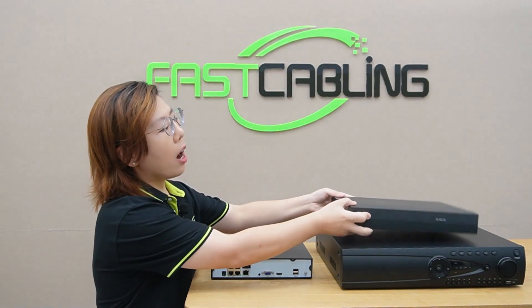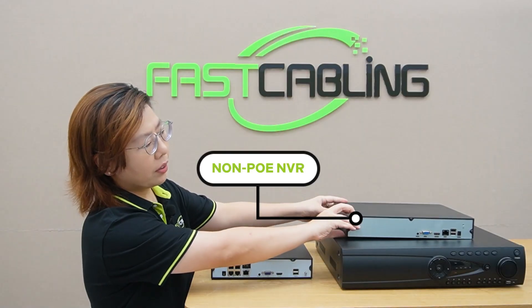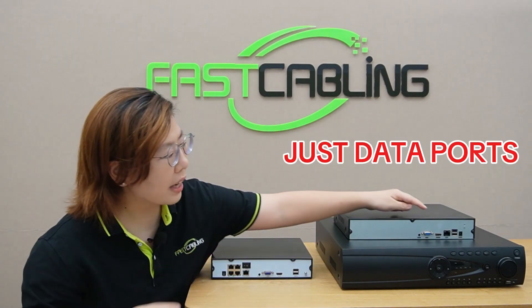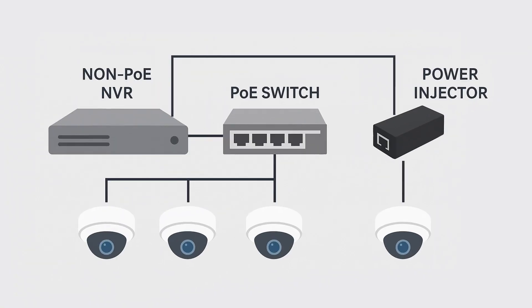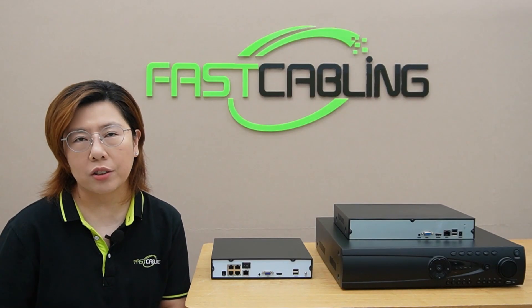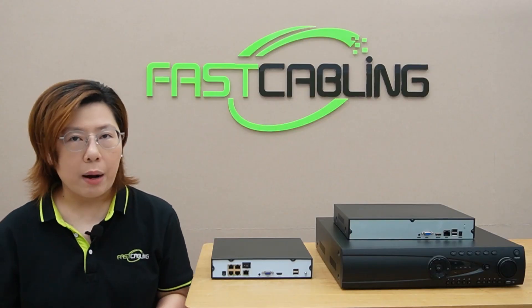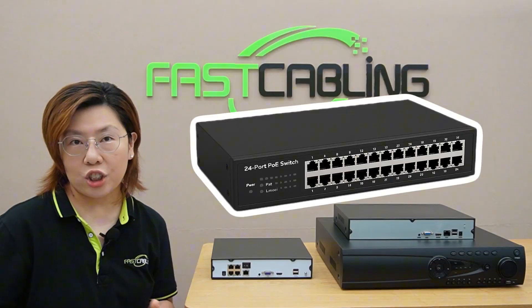And here we have a non-PoE NVR — this is a 32-channel and this is a 64-channel non-PoE NVR. They just have the data port. You'll need separate power injectors or switches — more gear, more clutter. But they're ideal for large systems with distant cameras. So for fewer cameras, a PoE NVR saves cash and headaches. But if you have more cameras, go non-PoE plus a PoE switch or injector.